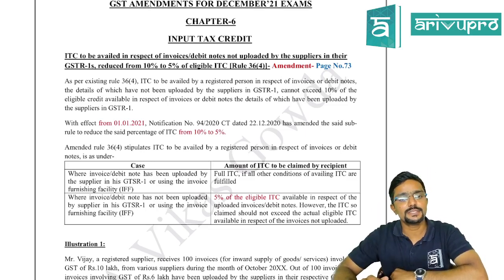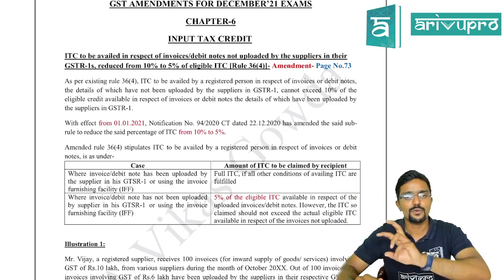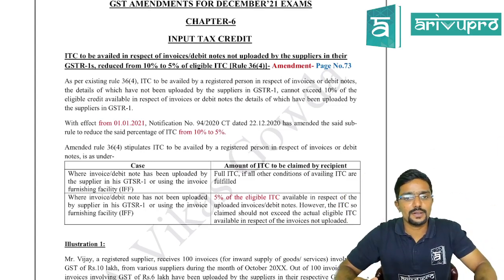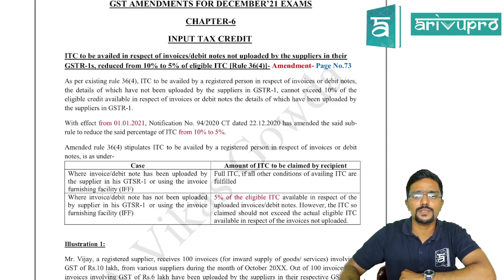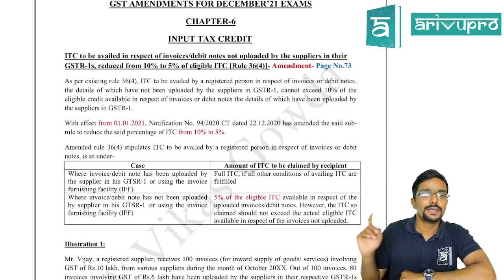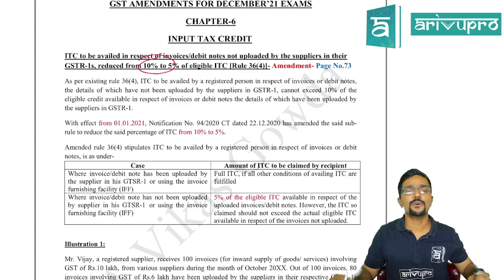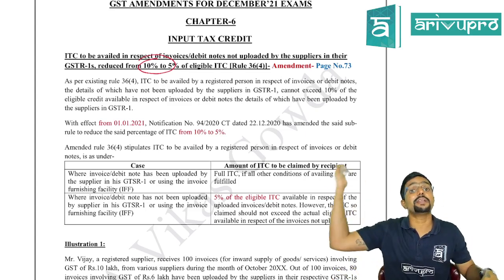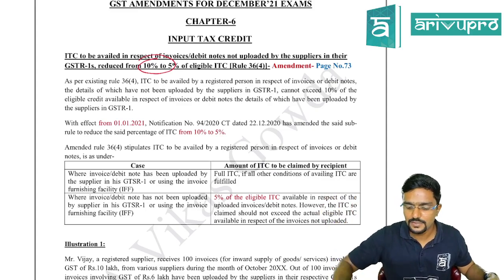Chapter 6 is Input Tax Credit. Please open your study material and keep it as reference. The first amendment: ITC to be availed in respect of invoices or debit notes not uploaded by the suppliers in their GSTR-1 has been reduced from 10 percent to 5 percent under Rule 36(4). This amendment is on page number 73 in the regular study material.